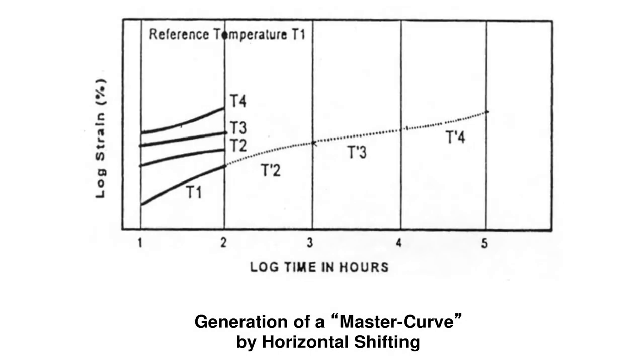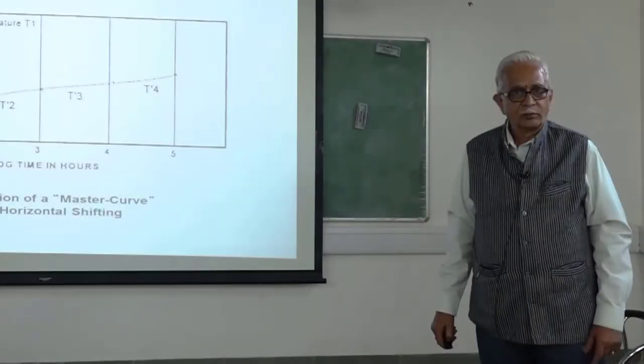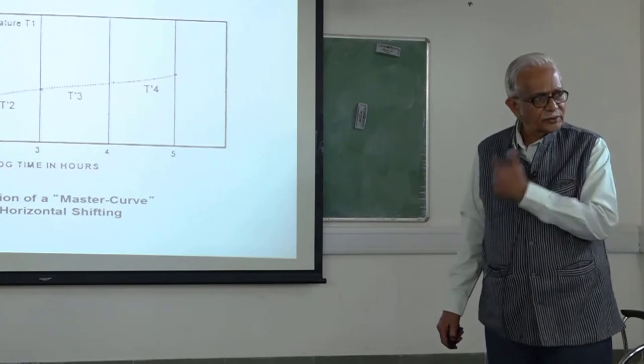If you increase temperature, the projection over log time becomes easier. This is log time in hours on one axis and log strain on the other. We have done the test up to, say, 10,000 hours at the design-specified temperature — ISO specifies something like 22°C; in our country it is up to 27°C, though there is some confusion. At a higher temperature T2, the same 10,000-hour test is simply moved and placed on the curve. T3 fits further along, T4 still further. By having higher-temperature creep data for the same number of hours, we are simply superposing it onto the master curve. This is Time-Temperature Superposition.